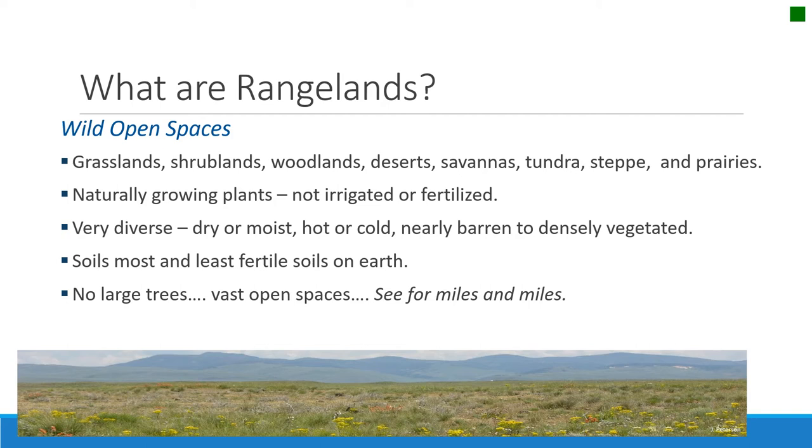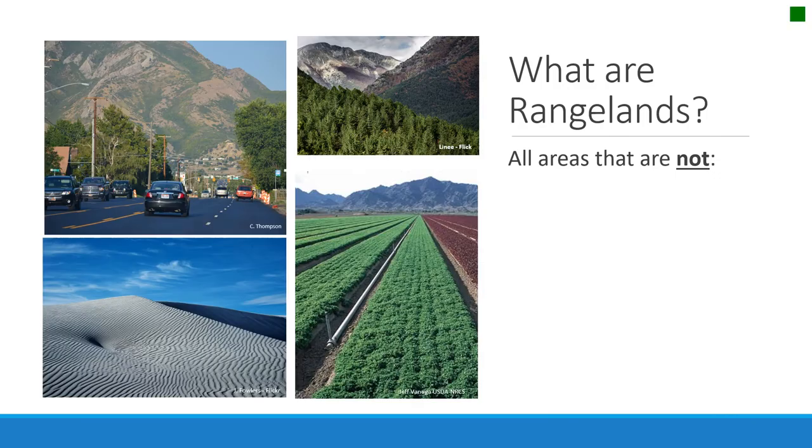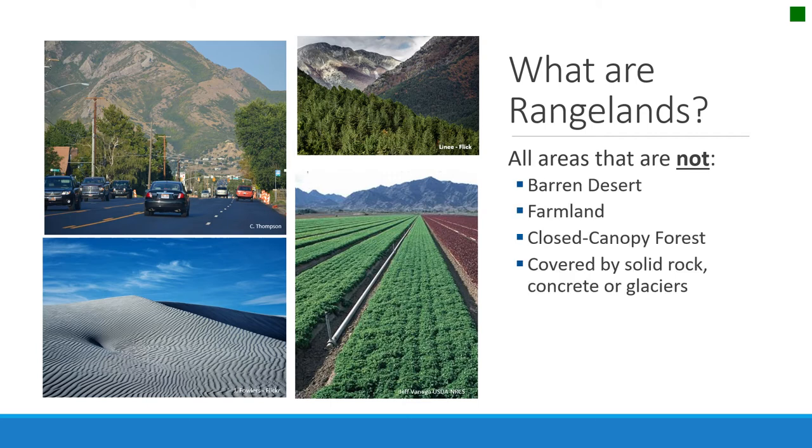These are lands where you can see for miles and miles. It's often easier to describe rangelands as what they are not than what they are. They are not barren desert, farmland, closed canopy forest, or lands covered by rocks, concrete, or glaciers. So they're kind of the leftover ecosystems.